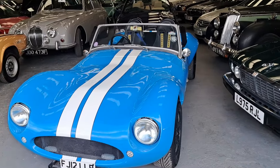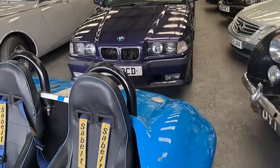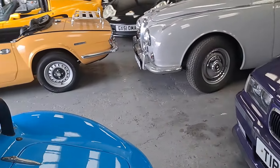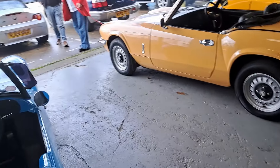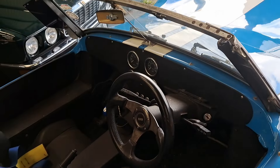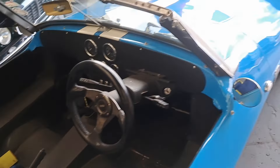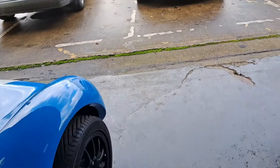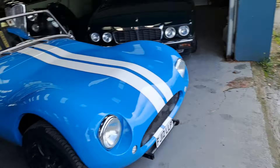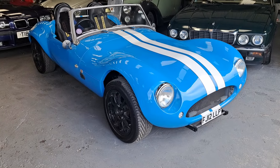Then we have a 2012 ASR Gemini, estimate £6,000 to £8,000 — a little 1960s-inspired sports car, not on a Q plate. It's got some older controls from something like a 1980s car on the steering column. I don't think it's necessarily for me — there are loads of these little things around — but you could get that one out on a nice summer's day and it would be a lot of fun.